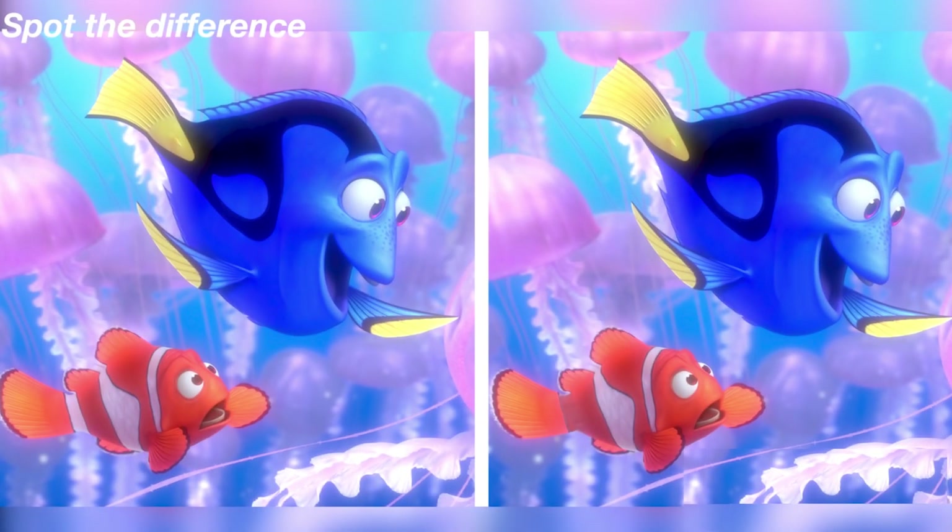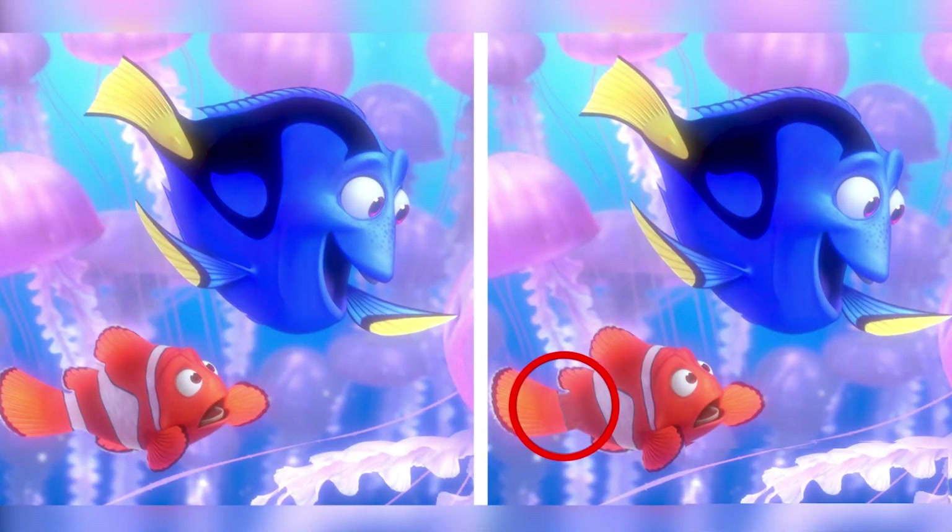Are you able to spot the difference between these two pictures here? If you can spot it, comment down below what you think the differences are and then we can all compare our answers. All right, if you didn't see this, I think you need glasses or something because this one is definitely very easy. The stripes before Nemo's tail are very different, and if you can see that then you have amazing eyesight, but if you didn't then you have terrible eyesight.